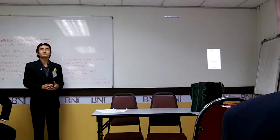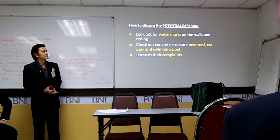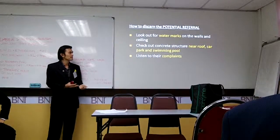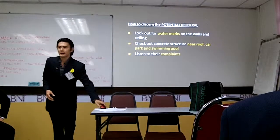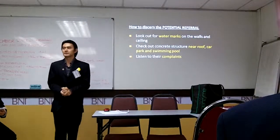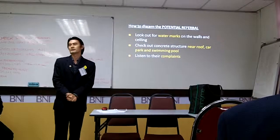Just a quick guide on how to identify my potential referrals: if you see water marks on the surface, or concrete structures with water marks near rooftops, car parks, or swimming pools — or if you hear friends or homeowners talking about having nobody to repair or solve their water seepage problem — you'll be able to help me get a referral. That is all I have for the presentation today. If you have any questions, please ask.